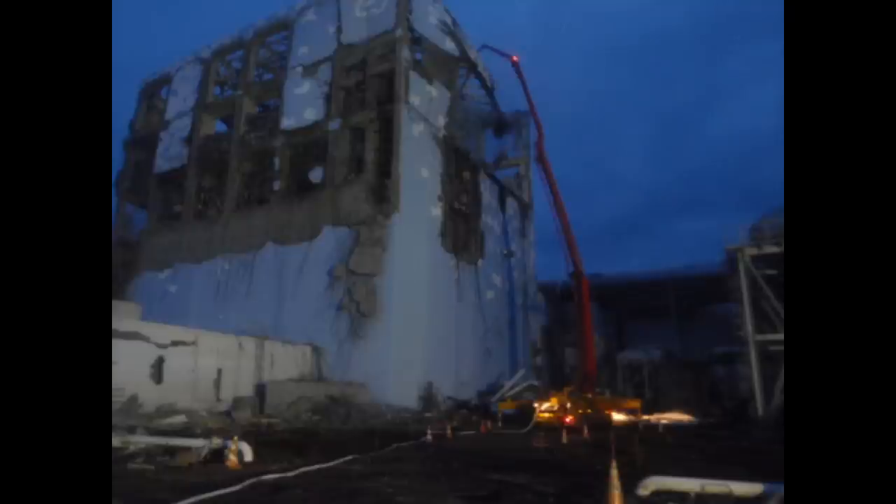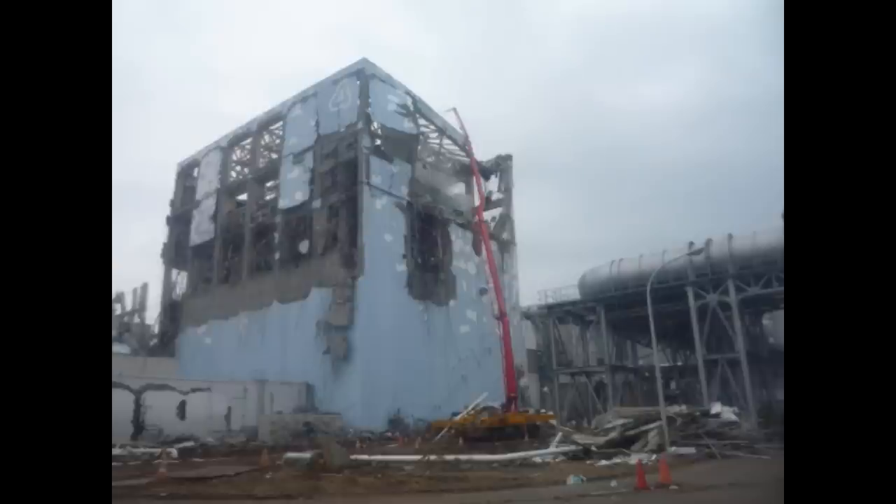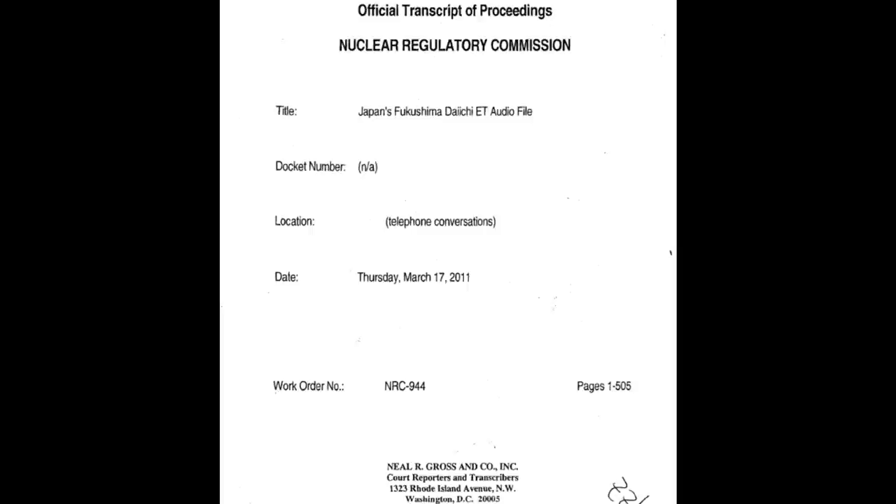Let's dig right in with some FOIA documents. This first one has to do with Unit 4 — filling these spent fuel pools with sand, slurry, lead, and adding water to them. This is very interesting and very likely what ended up taking place in at least some of these spent fuel pools. They would have put sand and water and done the best to cut back the shine and emissions.